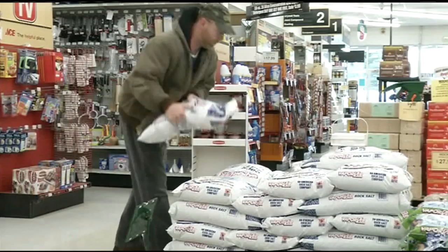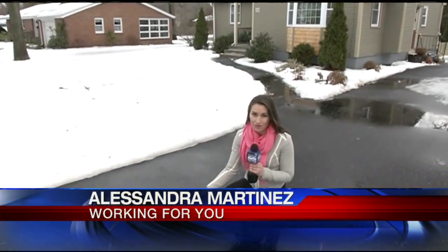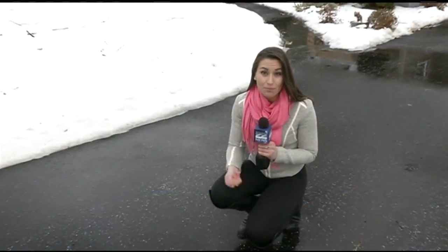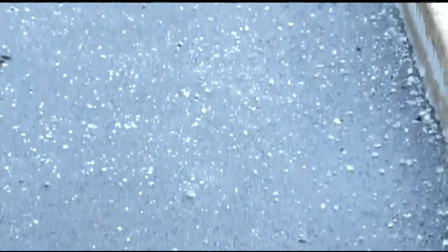22 News discovered how different types of rock salt and ice melts work. Salt lowers the freezing point of water, so when you spread it on the ground, it prevents ice from forming. When you put it on existing ice, it breaks it up and makes it melt. Rock salt works the fastest, but it can damage concrete, driveways, and grass. Concrete absorbs water and the rock salt, causing the concrete to pit and to crack.